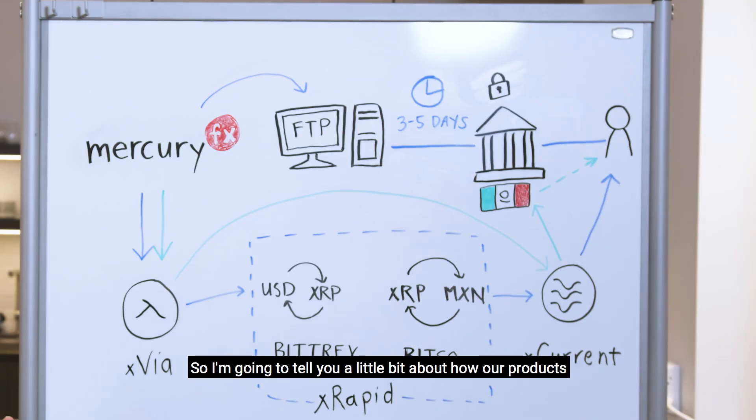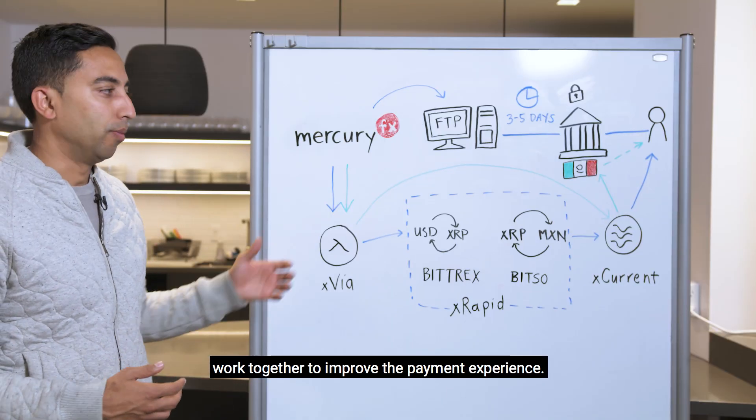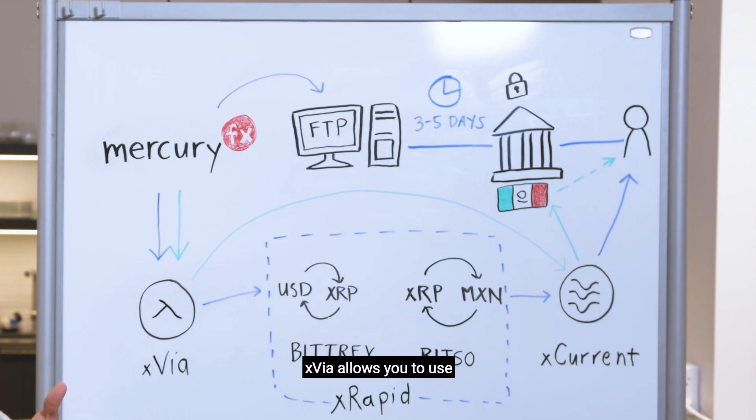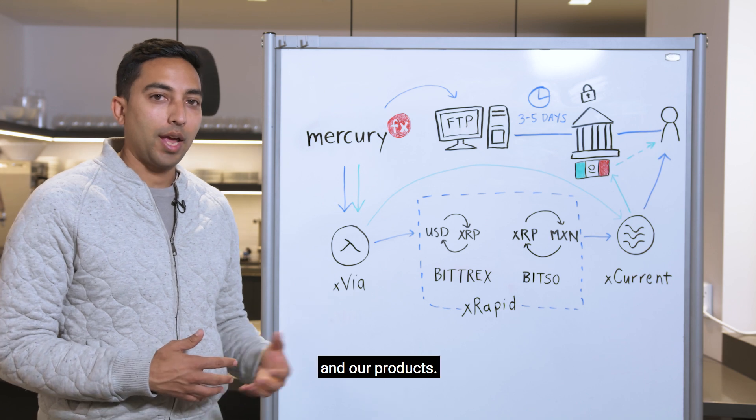I'm going to tell you a little bit about how our products — Xvia, Xrapid, and Xcurrent — work together to improve the payment experience. Xvia allows you to use one standard connection to get all the benefits of RippleNet and our products.